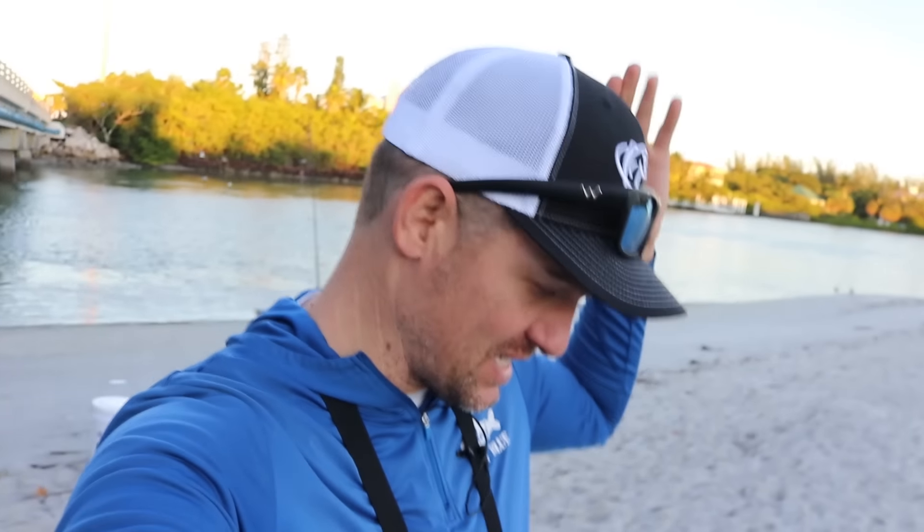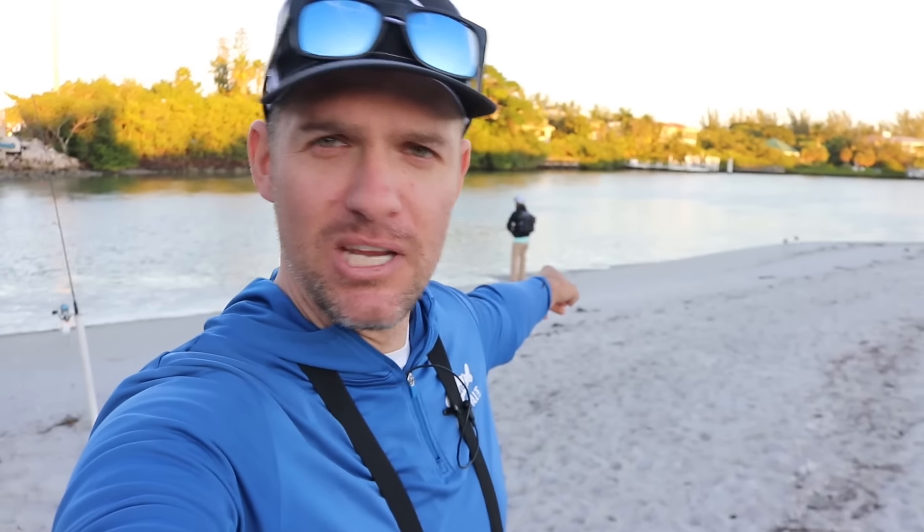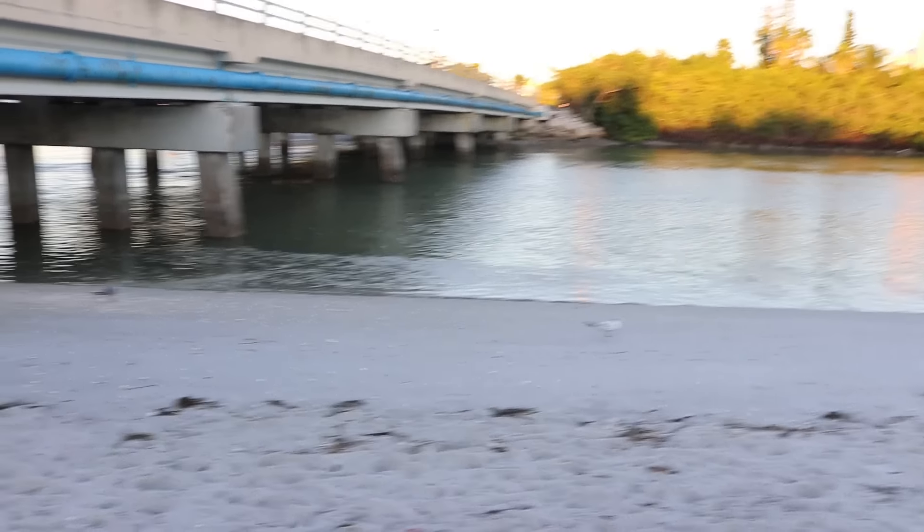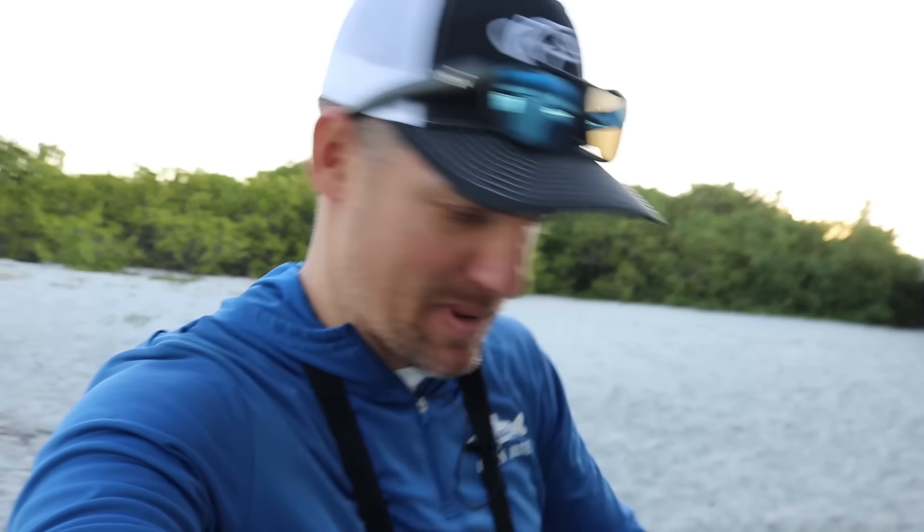Good morning folks, welcome back to another video. This is day two here on our South Florida adventure. I'm here at the beach with Beach Bum - he's already fishing over there. This is one of my favorite fishing spots ever, there's just so much activity. I can't believe there's literally not one fisherman except for Bama Beach Bum fishing this spot. I'm gonna catch me some bait and probably try to live bait unless Beach Bum starts getting them on the artificial lures.